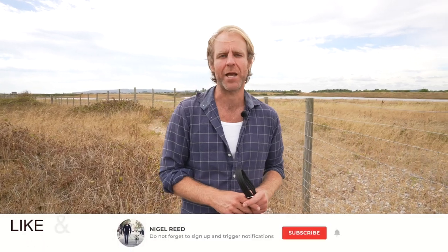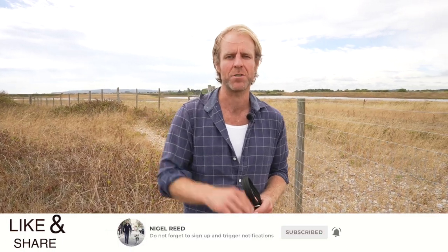So again, picking up on those warning signs and addressing it straight away will do you and your dog's life the world of good. I hope you found that video useful. If you did please like, share, subscribe and I hope to see you on future videos. Bye for now.